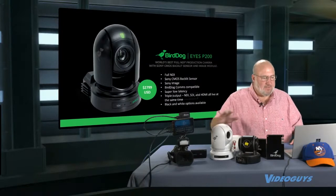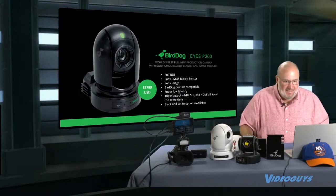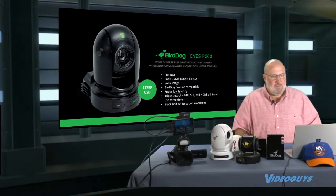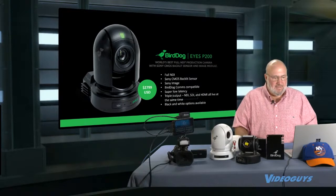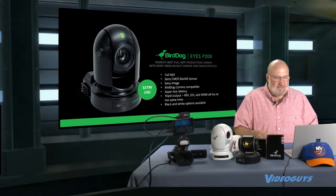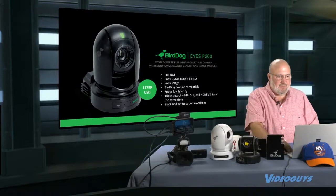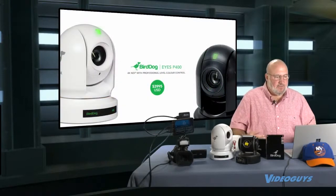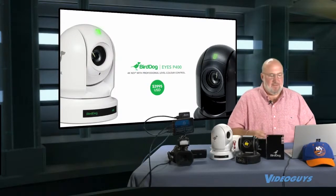Then we have the BirdDog Eyes P200. This is the version in white — it's available in white and black. This is a 20x camera, full NDI, Sony CMOS backlit Sony image sensor, BirdDog comms compatible, super low latency. Works NDI, SDI, and HDMI all live at the same time. Available for $27.99.